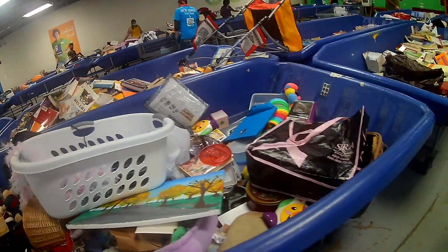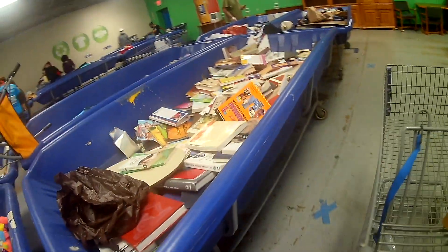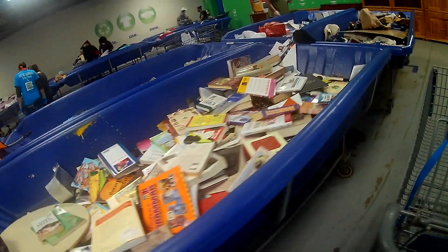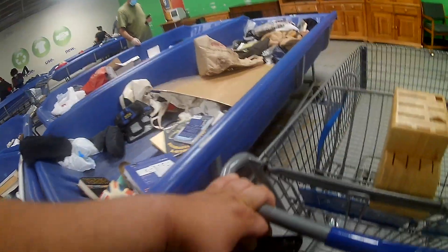So many of you are wondering: what is the difference between a Goodwill and a Goodwill outlet? Goodwill outlet stores are where items go after they've sat on retail shelves for a long time. Items in these stores are sold by the pound as one last chance before they are recycled or destroyed.